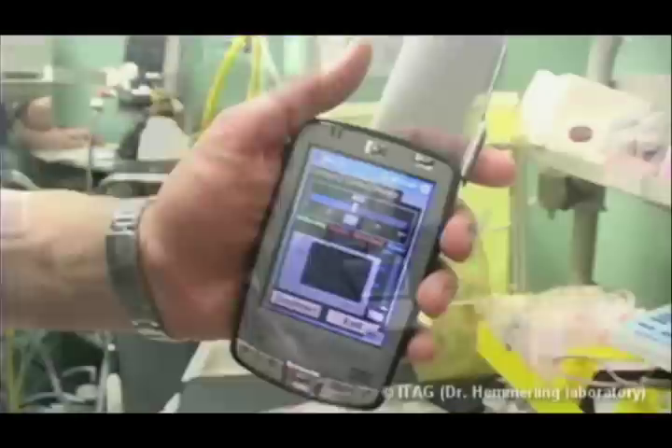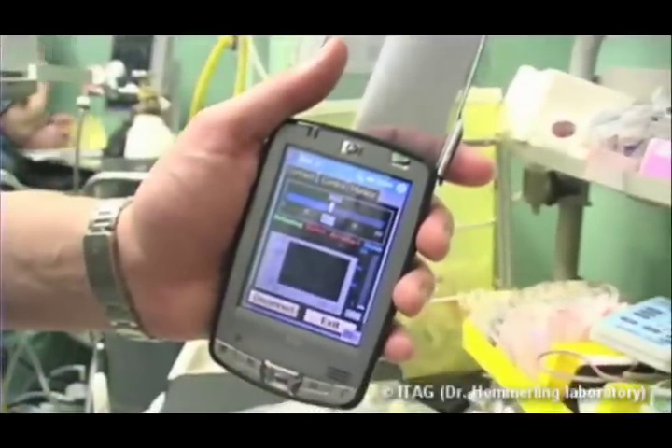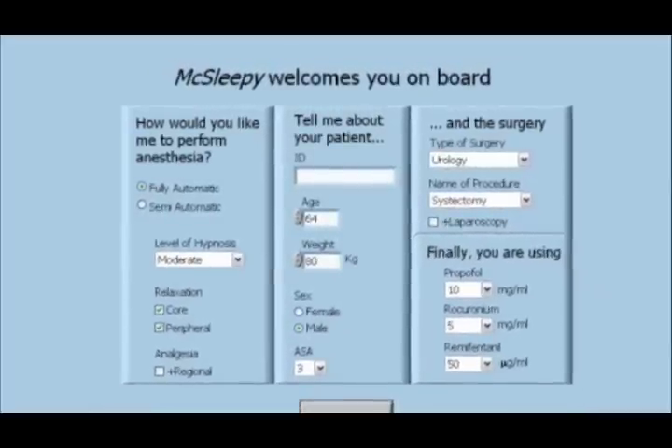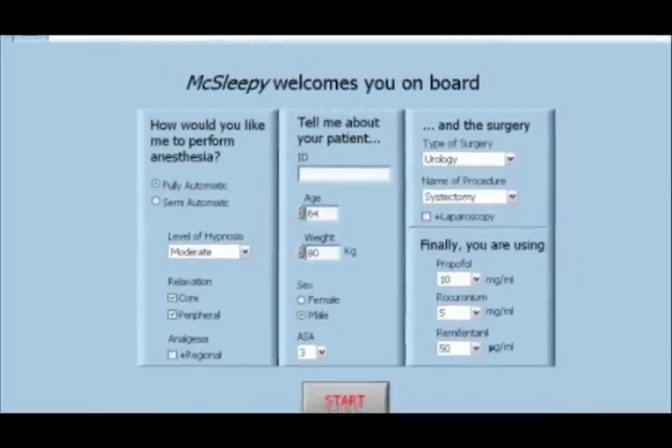In addition, the McGill University system communicates with the anesthesiologist and gives him or her an idea of the state of the anesthesia at any given time.